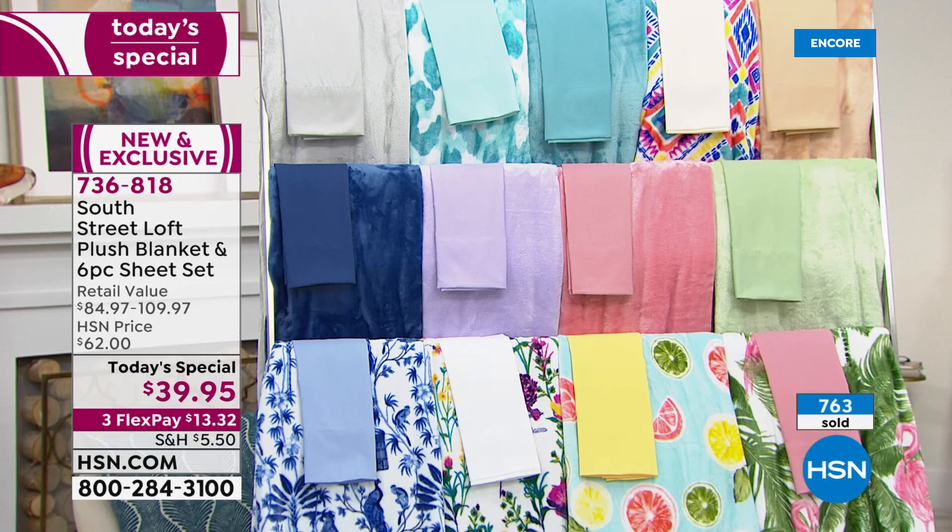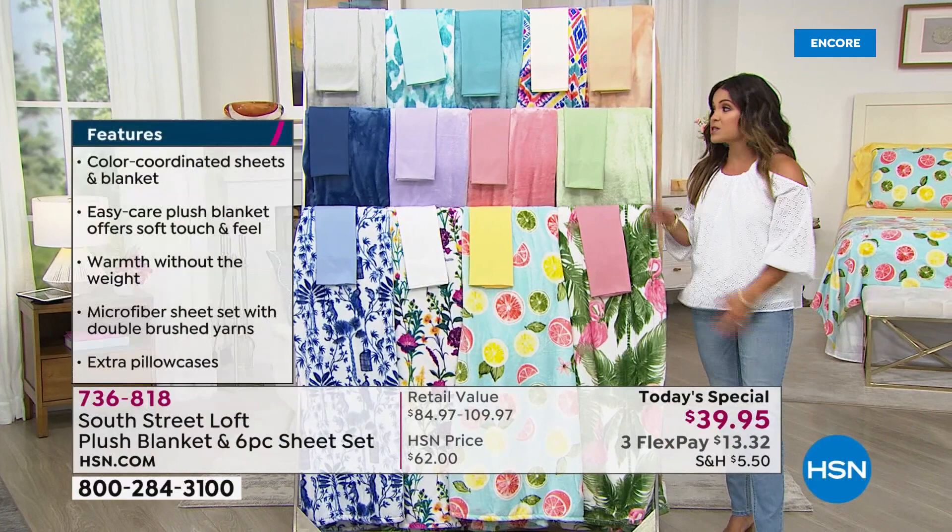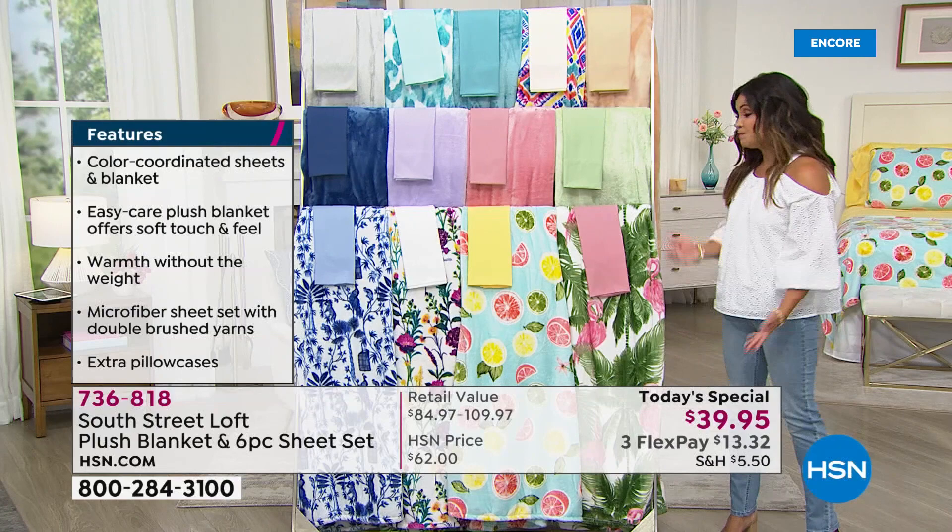No matter what size you're getting — twin, twin XL, which by the way is great if you have a split King bed or someone going off to college — full queen, king, and California King, no matter what size, you get to enjoy this price of $13 and change on a FlexPay. So it's all about branching out and trying something different — you don't have to paint your walls, no commitment here.